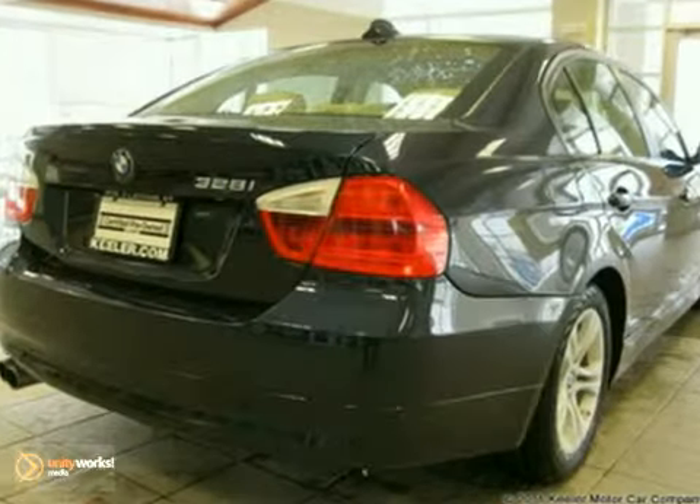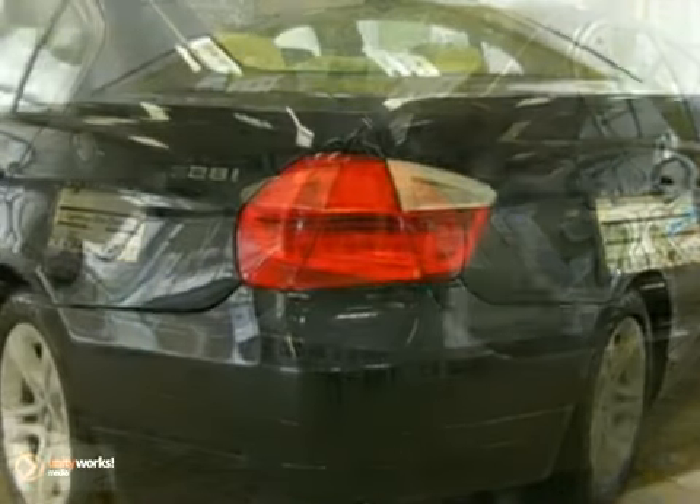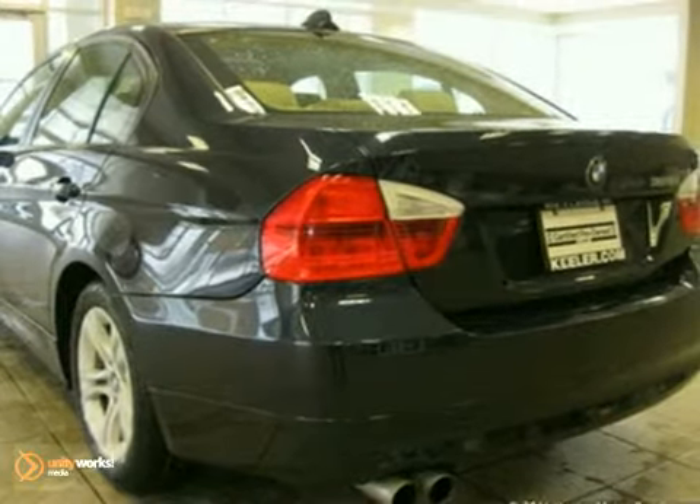As with all of our vehicles, it is CARFAX certified. For more information, please call us at 800-474-4197. Keeler BMW looks forward to assisting you with your vehicle purchase.